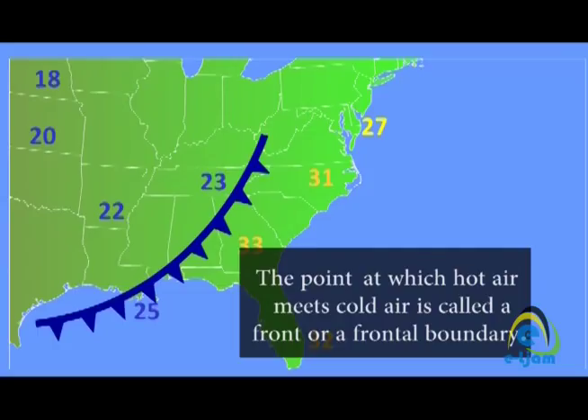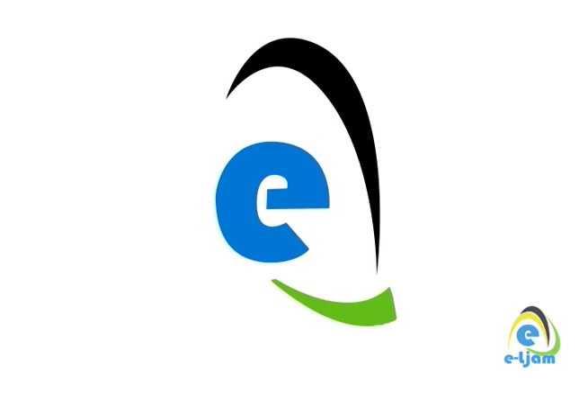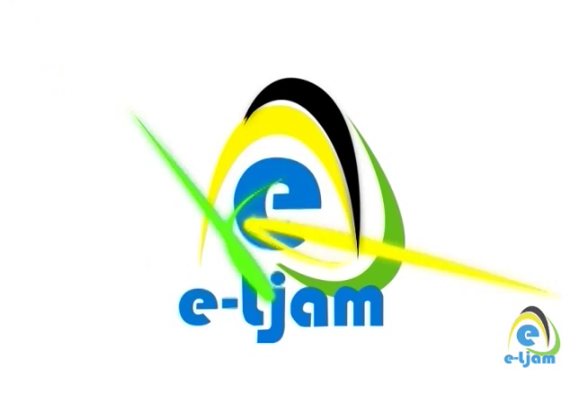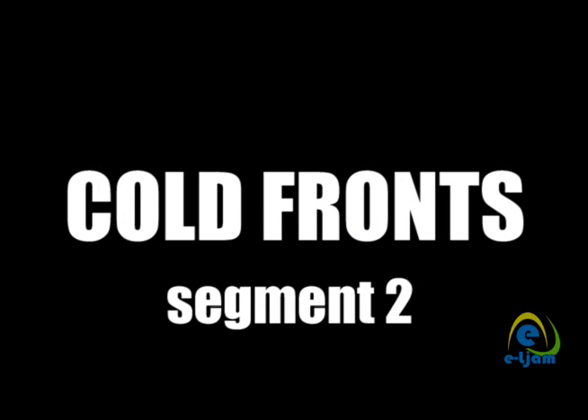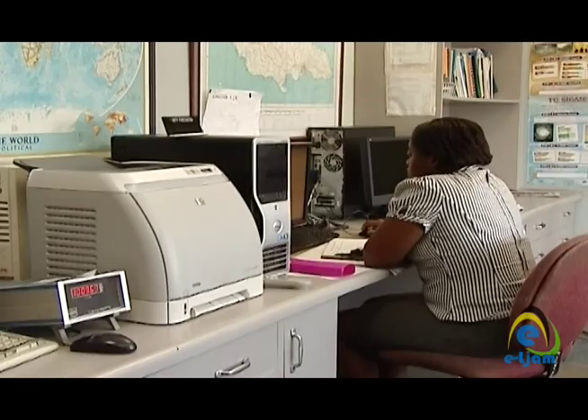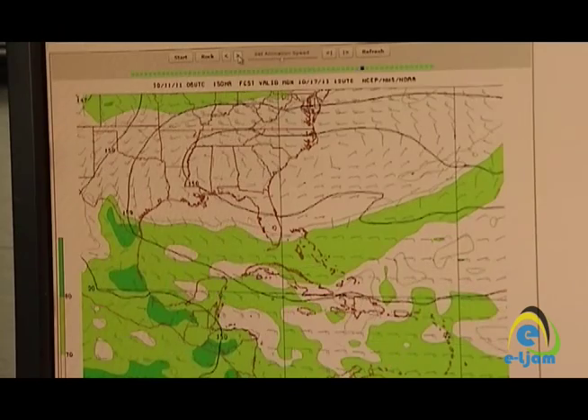The boundary at which the two air masses meet is called a front, or a frontal boundary. I contacted the meteorological division to get some more information about cold fronts.